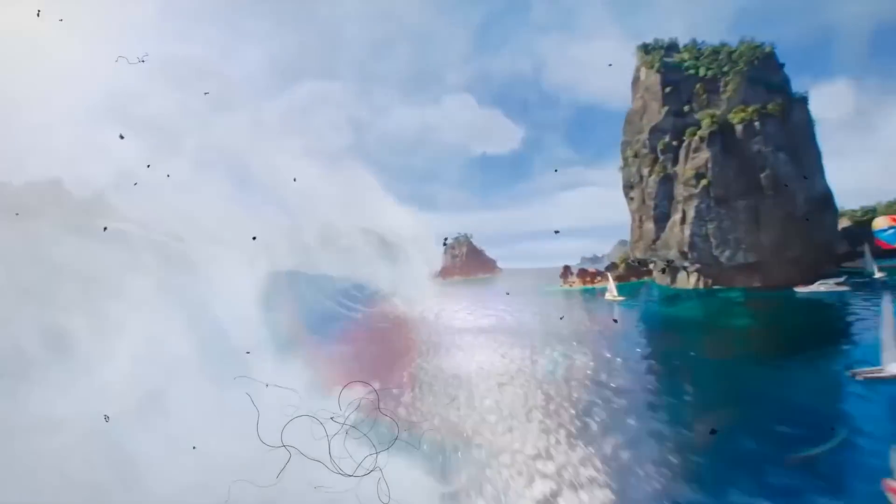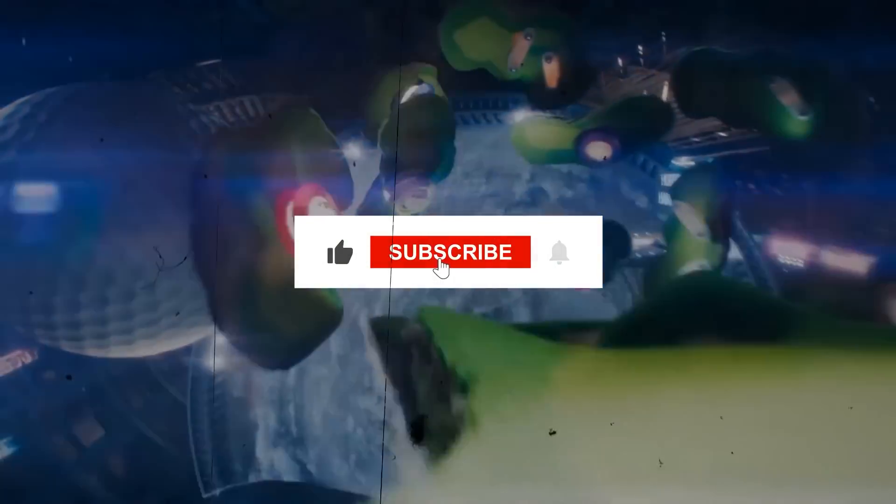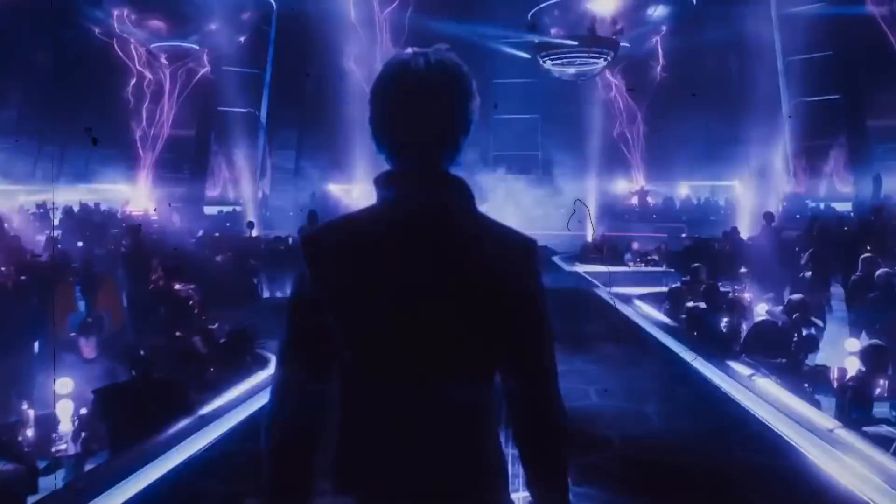I hope you enjoyed this video. If you did, please give it a thumbs up and subscribe to my channel for more AI and tech news and reviews. Thank you so much for watching, and I'll see you in the next one.